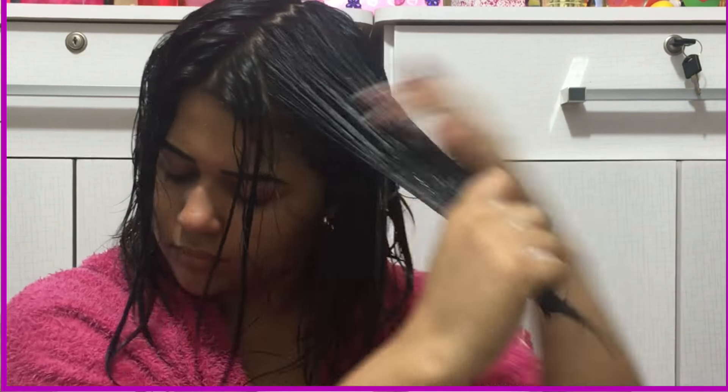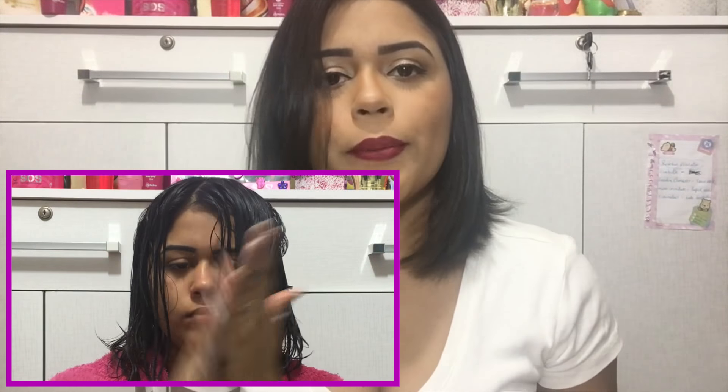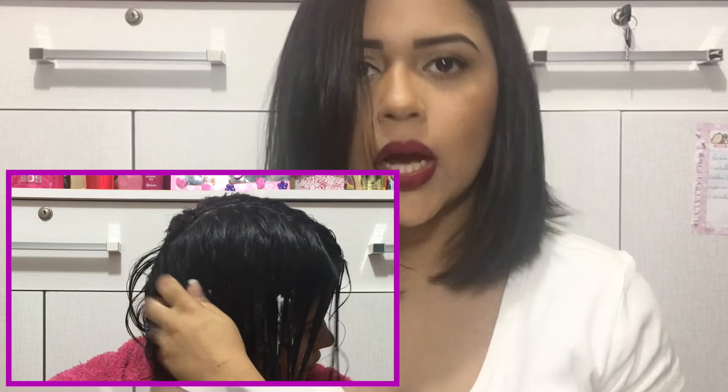O modo de usar é muito fácil, daquele de sempre, como vocês estão vendo aí agora. Pegou a mechinha, iluvou, deixou. Você nem é obrigada a ficar iluvando porque essa máscara pega o teu cabelo de uma forma que não precisa. Eu iluvo porque já é de costume mesmo, mas se você não tem saco pra ficar iluvando, não precisa, amiga. Essa máscara faz o trabalho sozinha.